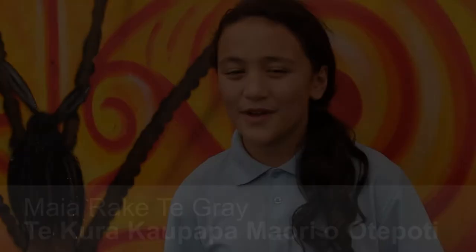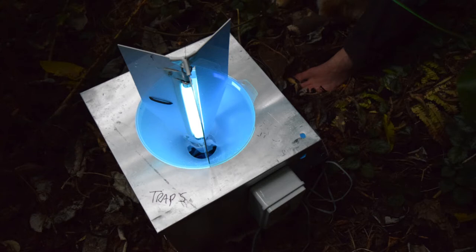We set some moth traps and hid them around the school. Some of them we put in the light and some of them we put in the dark, and we were seeing how many you get in the dark and how many you get in the light.